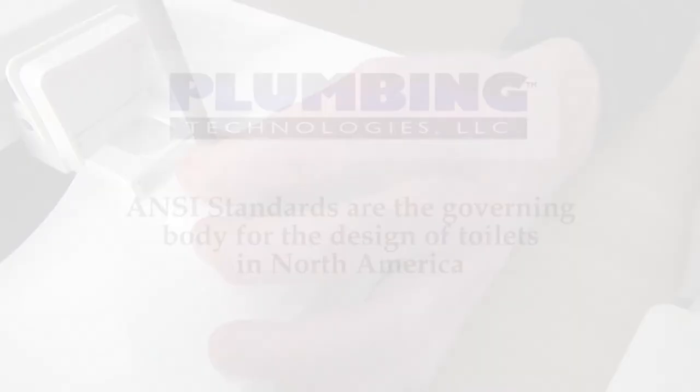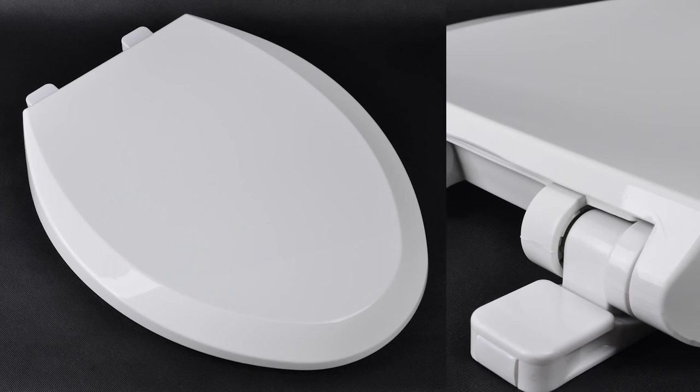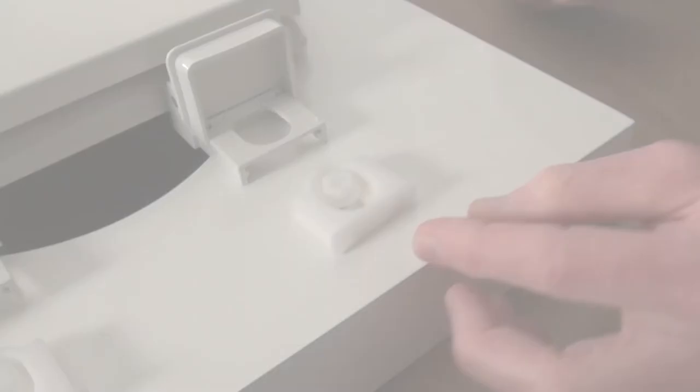Making a toilet seat is almost an exact science compared to manufacturing a toilet bowl. Due to pottery-type manufacturing procedures and the effects of nature on the materials used to make toilet bowls, the bowl manufacturer may vary as much as three quarters of an inch from one production run to the next and still stay within the specification of the ANSI standard.